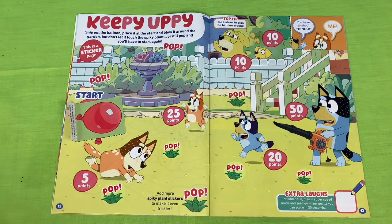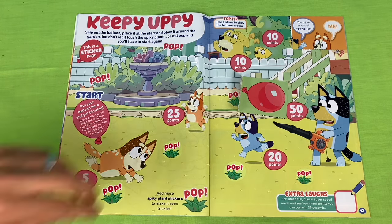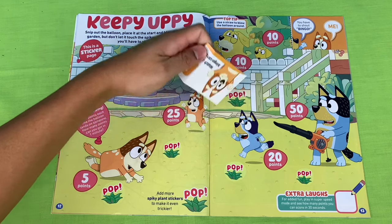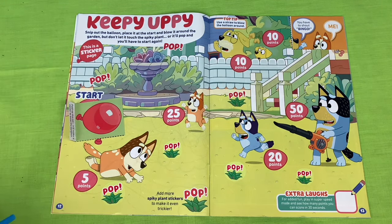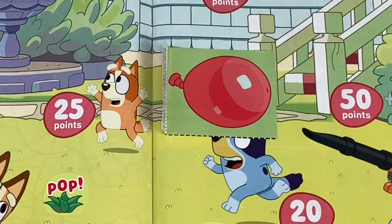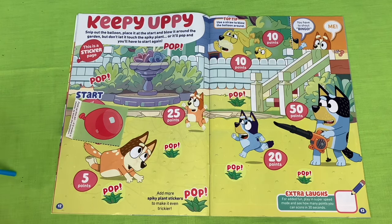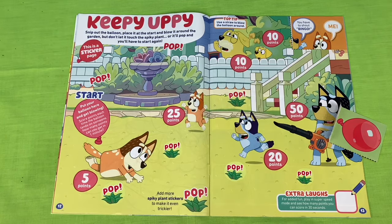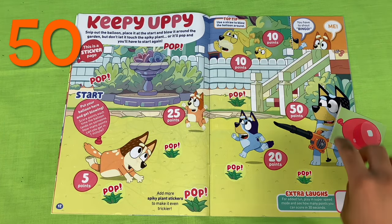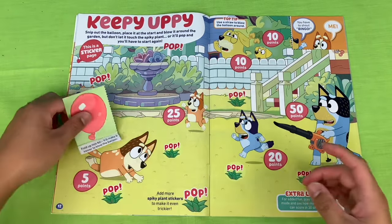We'll put the balloon at the start again. Let's see if we can get some big points - let's try and get Dad. Looks like it landed on a spiky plant. That looks like a bust - let's start again. Another pop. We'll give it one more go. It looks like it just landed on Dad - that gives us 50 points, for a total of 85 points. Let's see if you can top that.